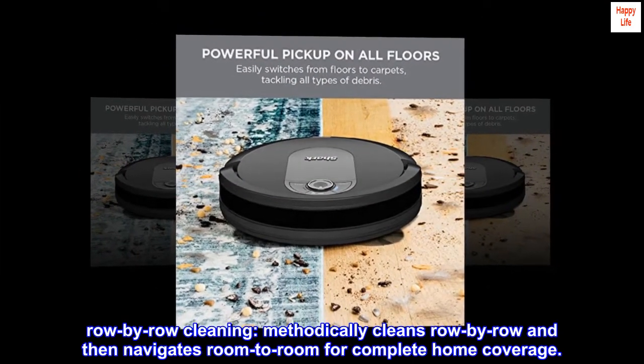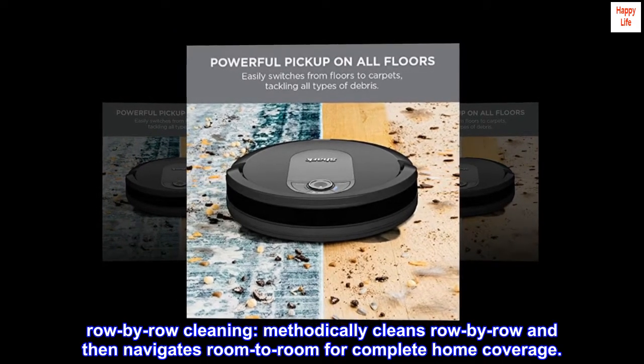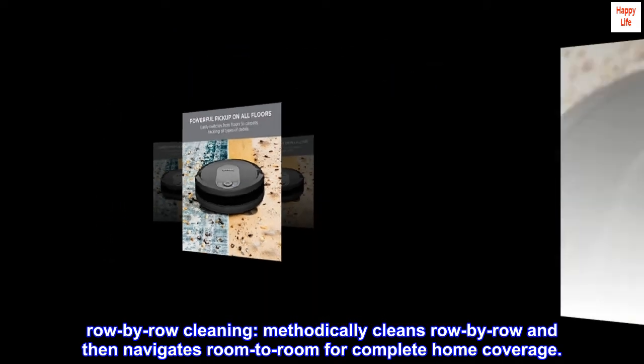Row-by-row cleaning. Methodically cleans row-by-row and then navigates room-to-room for complete home coverage.